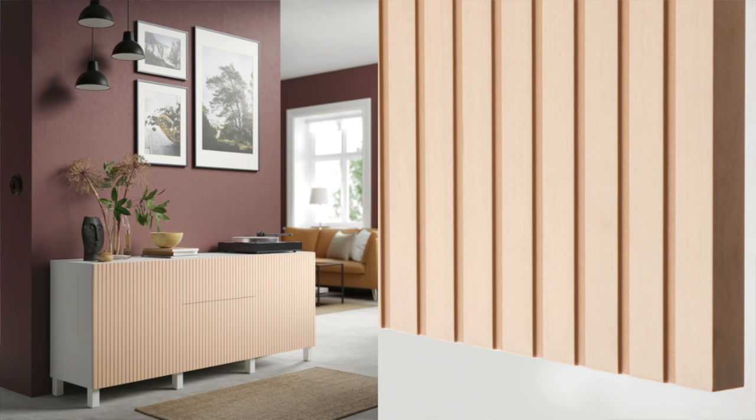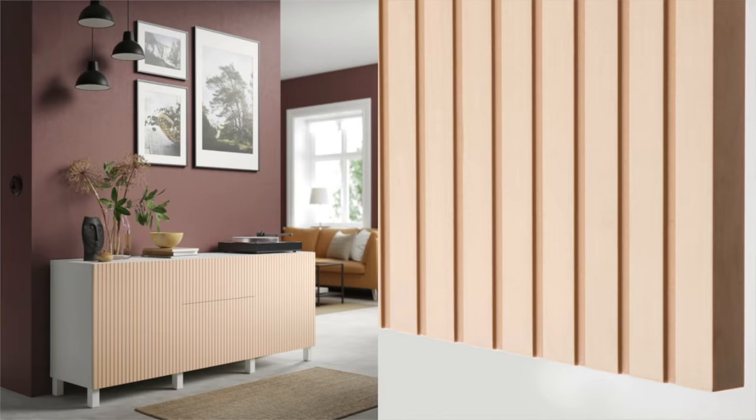Another Besta option I'm absolutely in love with is the wood slat look. A ton of people have been doing DIY IKEA hacks to make these doors themselves, but now IKEA is adding it directly to the Besta, so you don't have to pay for DIY supplies — it's already done for you. I love the look, especially shown on the black frame with the wood slat doors. If you're looking for a console, buffet, or anything like that, definitely check out this new Besta option.